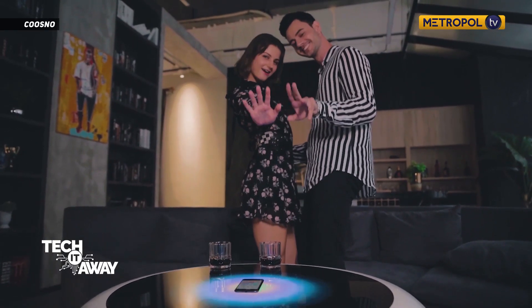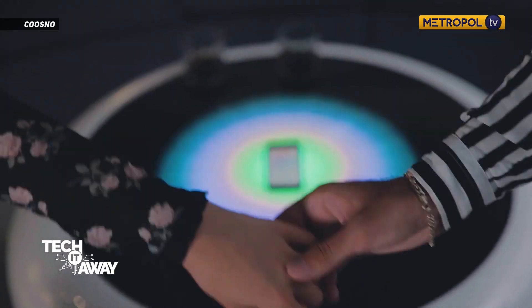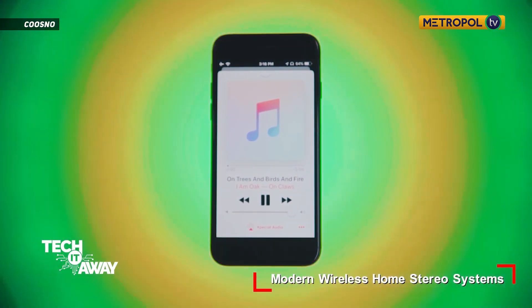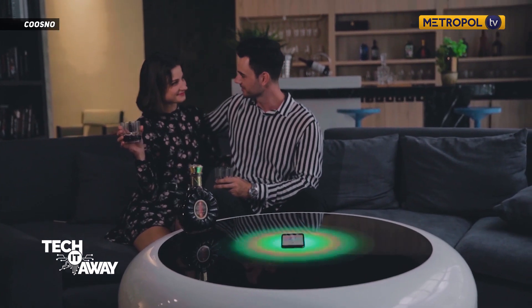It also houses multiple Bluetooth speakers in a stereo array that can stream music from smartphones and other mobile devices. The glowing LED top can be programmed to synchronize with the music for a glowing, pulsing strobe light effect for ambience.